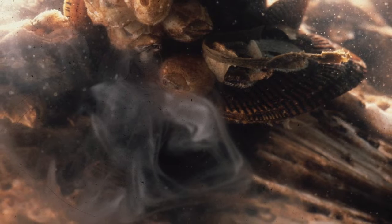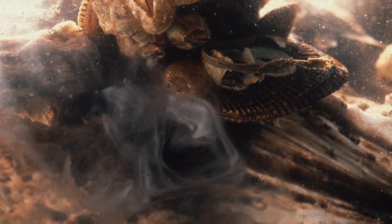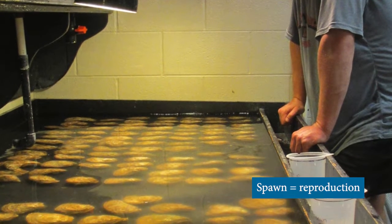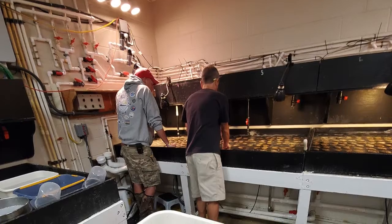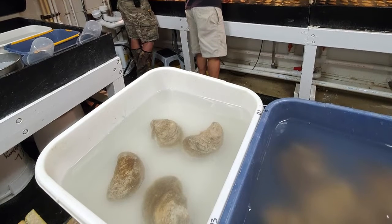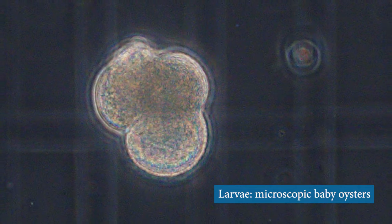Oyster reproduction is an amazing process where all fertilization takes place external to the oyster in the water column. Once adult oysters are ready to spawn, or reproduce, they are placed on a table where warm water flows over them to simulate summer conditions. Females release eggs in a puff, while males release sperm in a continuous stream into the water. Staff remove the spawning oysters from the table and place them into a bucket to collect the eggs and sperm. Once the eggs are fertilized, they begin to develop into larvae, or baby oysters.